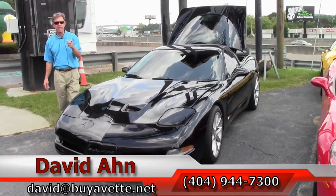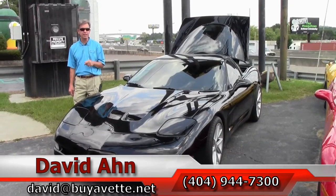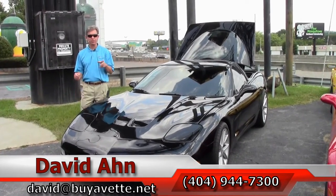Folks, this is just one example of a lot of Corvettes we have in stock. Take a look at our website, BioVet.net. And remember, always ask for David.